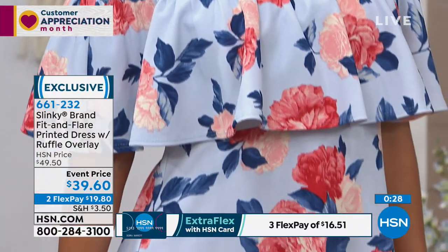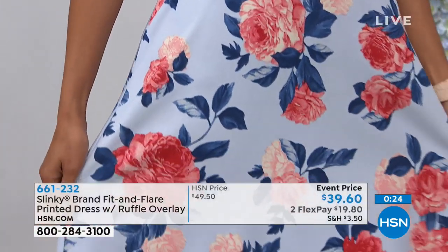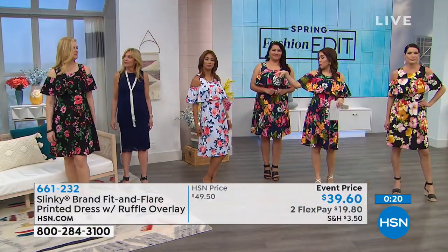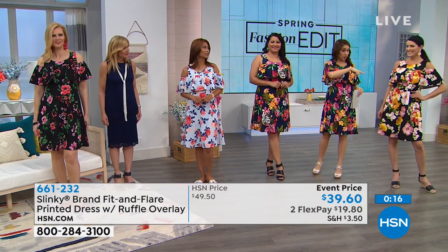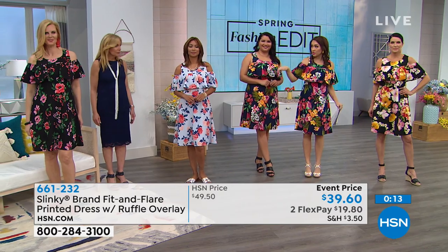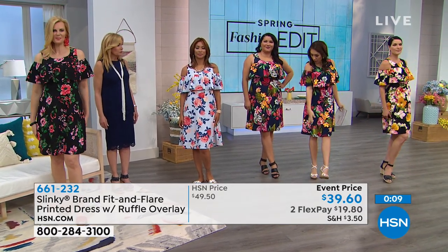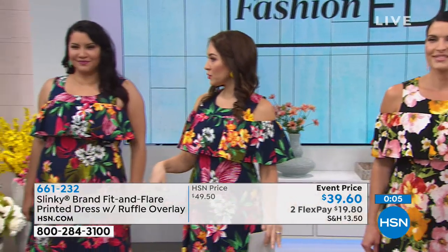I want to get sizes for everyone. Val, what size are you in? Extra small. Colette? Small. Annette? Large. Angie? Small. So you can see we all have completely different sizes on, we're all different heights, we're all wearing different shoes — I've got a wedge, we've got a flat, we've got a heel. They all have kind of a different look.